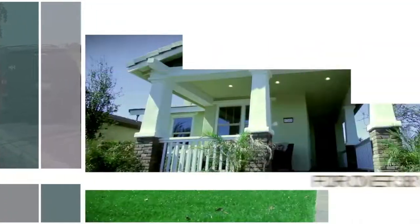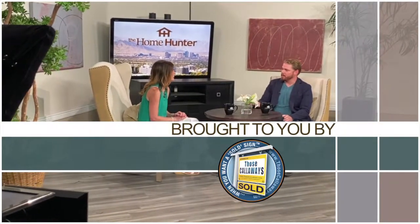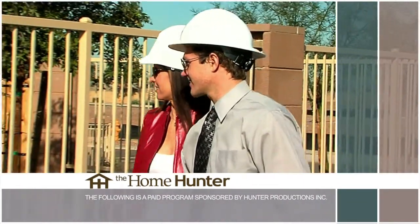Welcome to The Home Hunter with Tiffany Hunter. For over 38 years, The Home Hunter has been helping people find their dream home and learn about home-related products, brought to you in part by Callaway Realty. This is our very first show of 2022. Whether you want to find, furnish, or finance your dream home, sit back, relax, and let's get started.